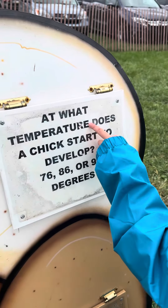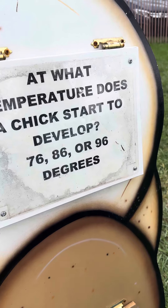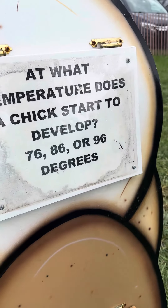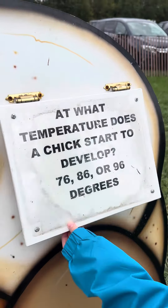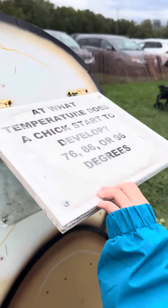At what temperature does a chick start to develop? 76? 86? Or 96 degrees? 86 degrees.